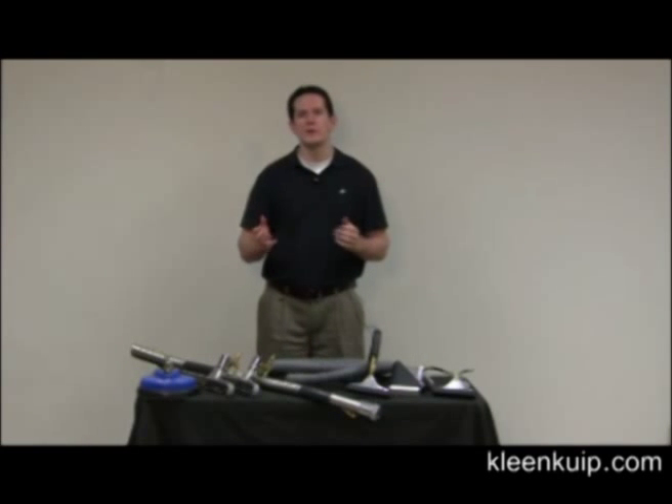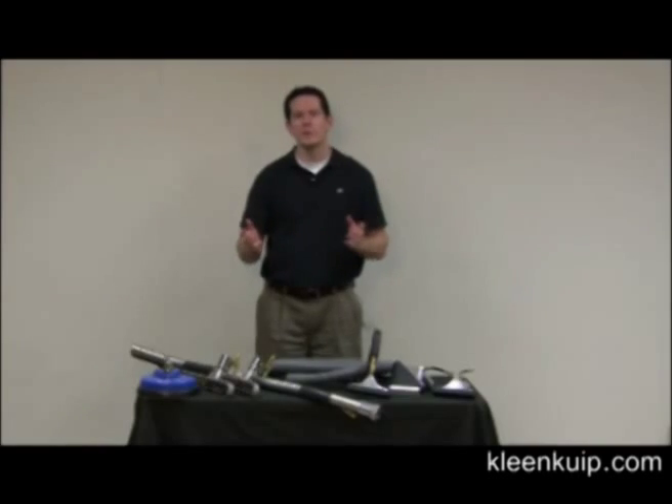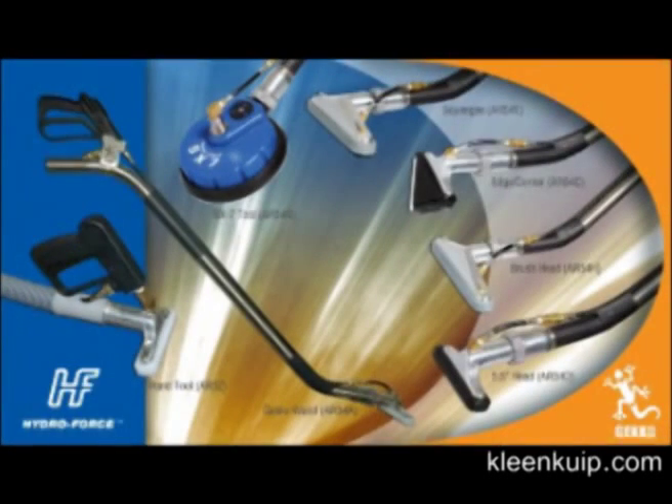Carpet cleaning is becoming more and more competitive every day. More hard surfaces like tile and hardwood floors are being installed, and more and more carpet cleaners are getting into the business. Now with this increase in competition, what do you do as a business owner?